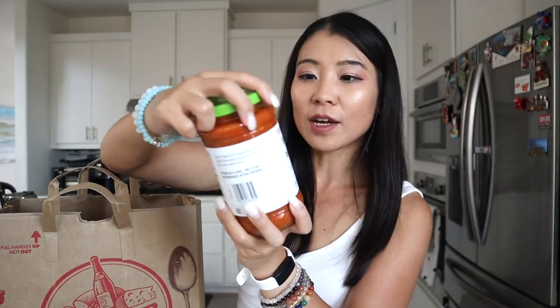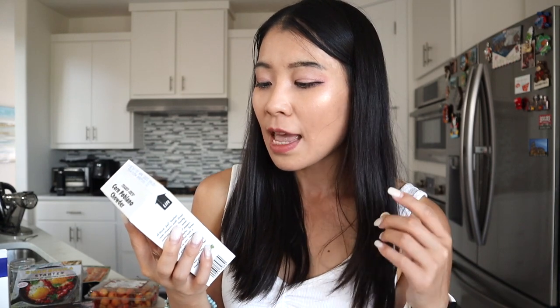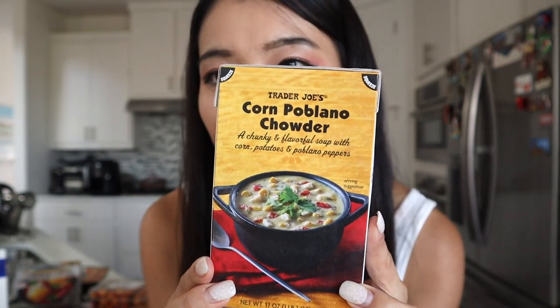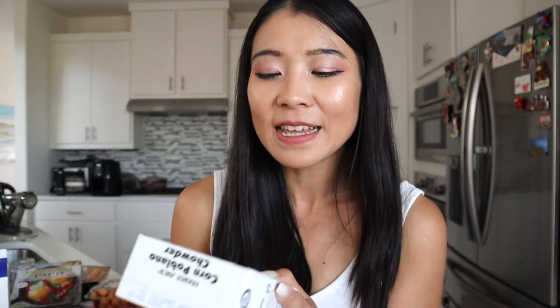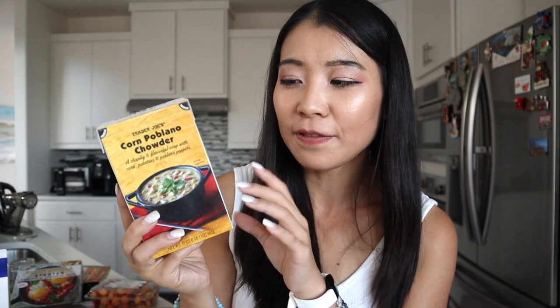We got some vegan pasta sauce — we'll buy vegan sauce and vegan ravioli and mix it with the chicken sausage. I'm really interested in this ravioli combo and we're going to use this pasta sauce for the ravioli. We also got Trader Joe's Corn Poblano Chowder — a chunky and flavorful soup with corn, potatoes, and poblano peppers. I love poblano peppers but I've never tried them in soup. Each container is 370 calories and you can heat it up on the stovetop or microwave. We'll probably do a YouTube Shorts on it.